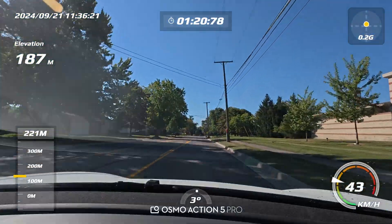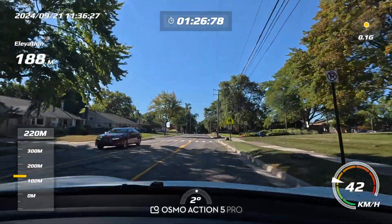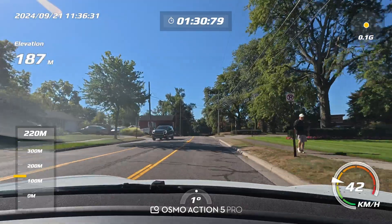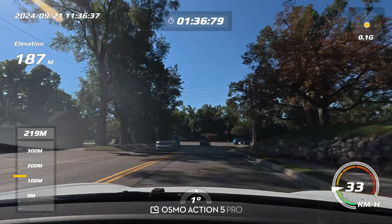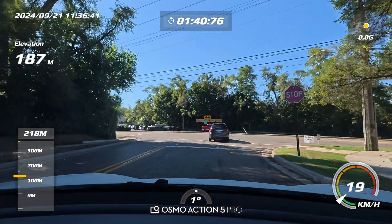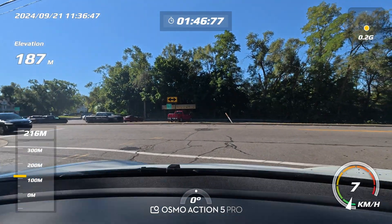The camera is set to 4K, 30 frames per second, with horizon balancing. In 500 feet, turn right onto Shy Lossy Road. If you like, the camera could be turned to the right a little bit more. Here we have the right of way — there we go.